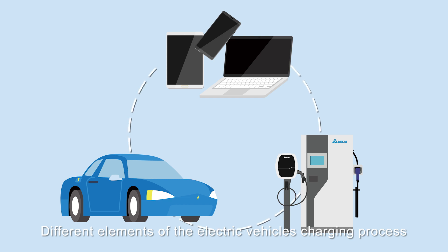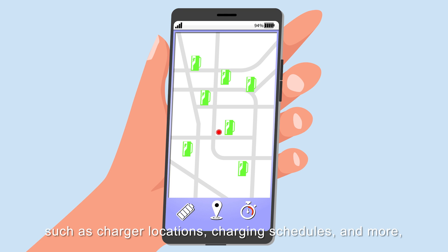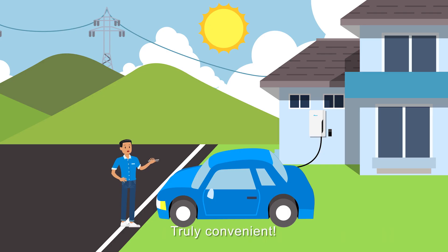Different elements of the electric vehicle charging process, such as charger locations, charging schedules and more, can be monitored and managed through internet devices. Truly convenient!